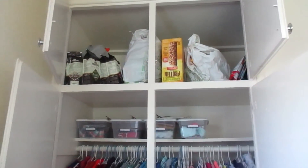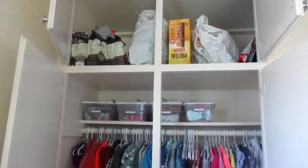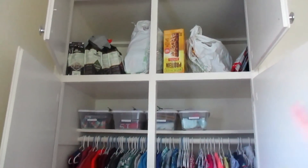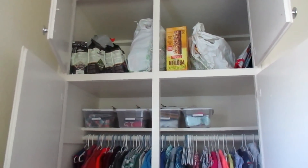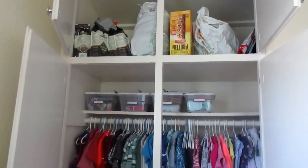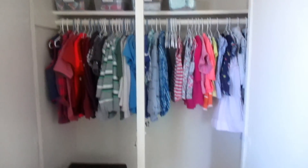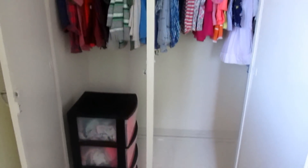Up at the top, that's actually all just stuff that we are taking on a mission trip to Japan here pretty soon, so none of that is regularly there. Usually that's empty, but we thought it was a great place to keep it out of the way of the kids — just goodie bags and stuff that we're taking to the people we'll be seeing there. So the actual normal closet starts below that.